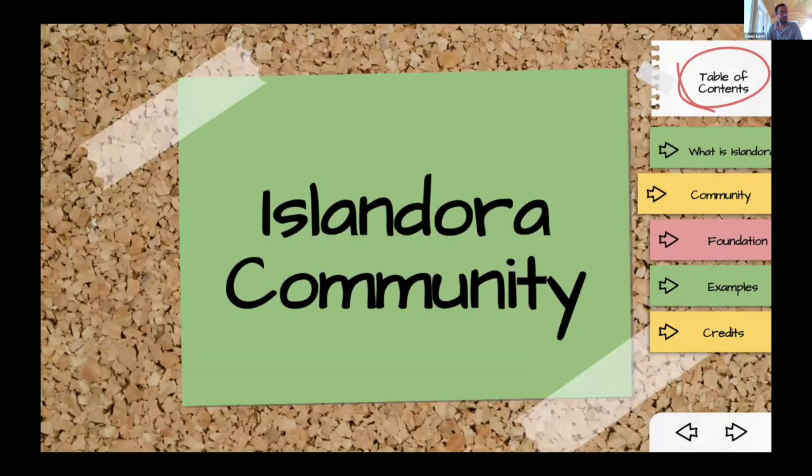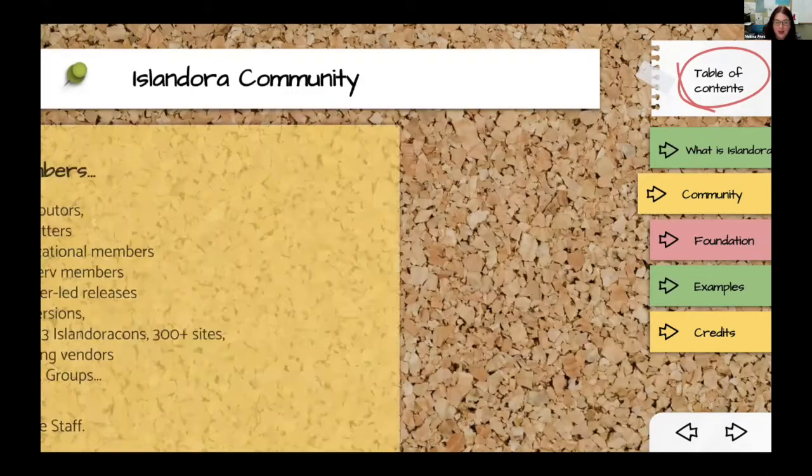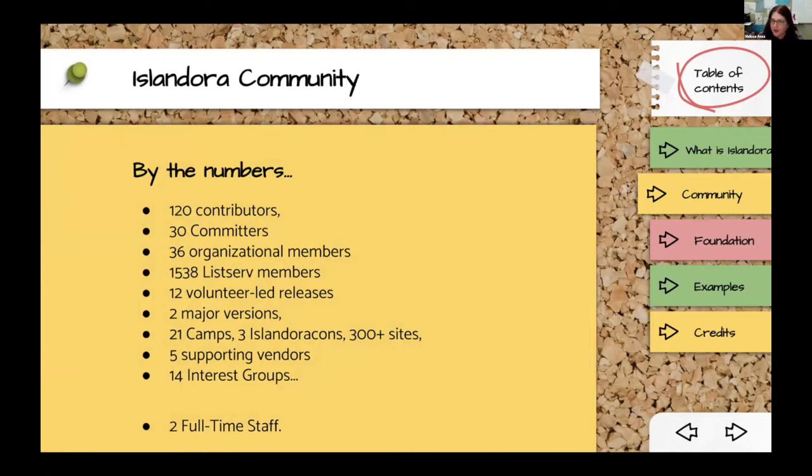That's the end of the technical discussion. I'll talk a little about the Islandora community, the Foundation, and the people building and maintaining this project. This is a quick look at some statistics — a snapshot of where we are right now. We're not huge, but it's a good-sized open source community for the sphere we're in. We have a very active culture of peer support, which is really key to our sustainability — particularly given that there are only two full-time staff equivalents working on this project, much like Fedora. A lot of this maintenance, development, documentation, and troubleshooting has to come from users working together.